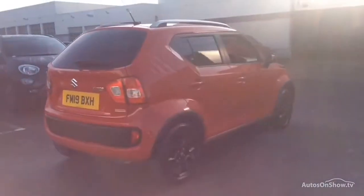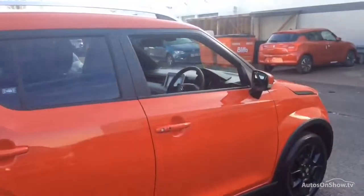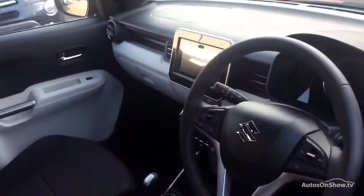We have access to over 100 approved pre-owned Suzuki models in group stock, with stock changing daily, so we're extremely confident we'll have the perfect model for you at one of our dealerships.